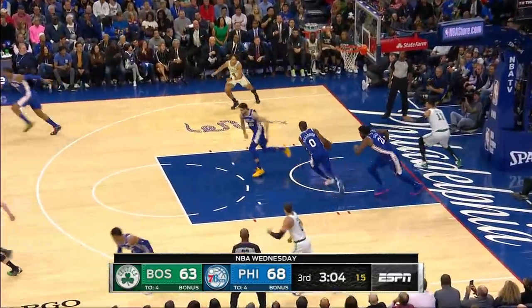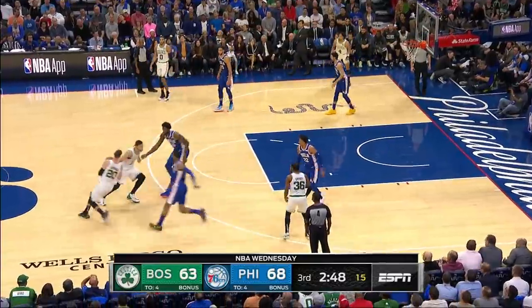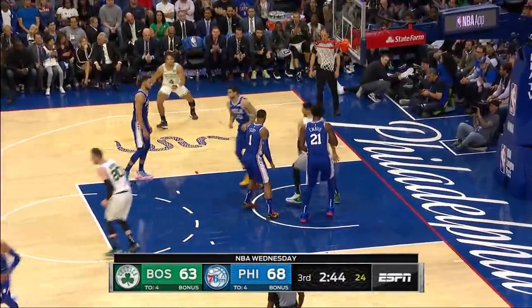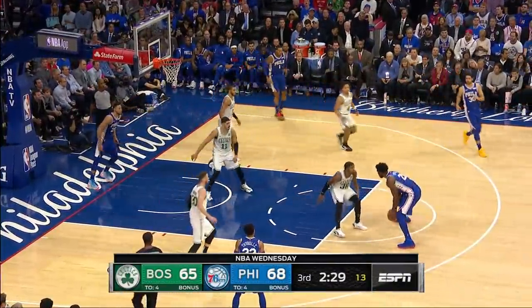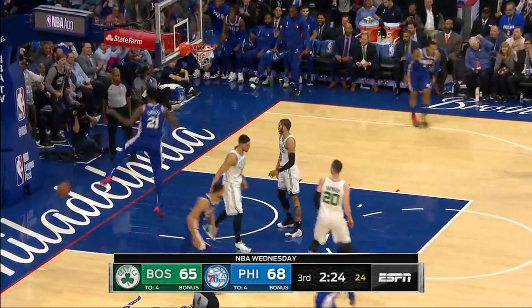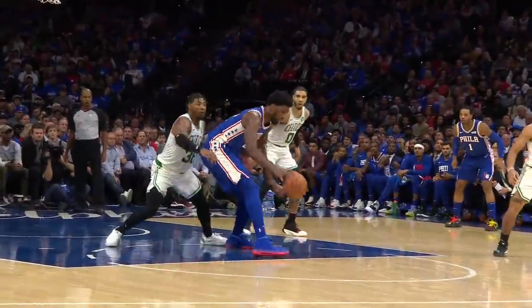Cantor off an ice plate — blocked by Embiid. Brett Brown used his challenge already. Simmons kicks it out to Embiid. Has a mismatch against Smart. Look at that — nice, and makes him pay. That's why this guy is so talented. He's a great, great talent.